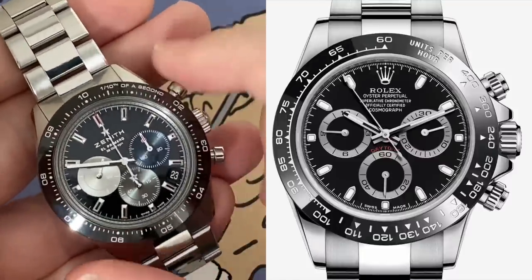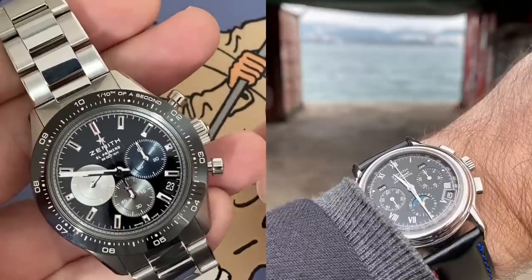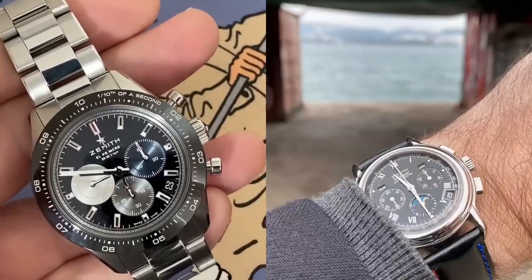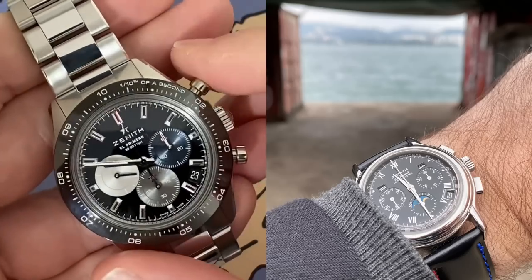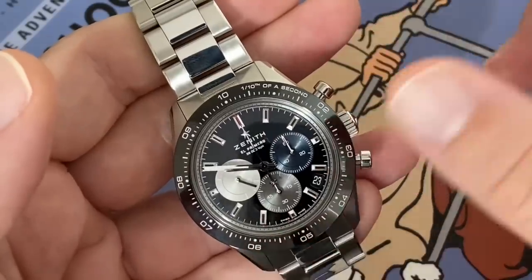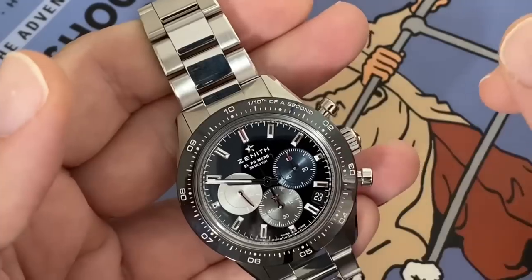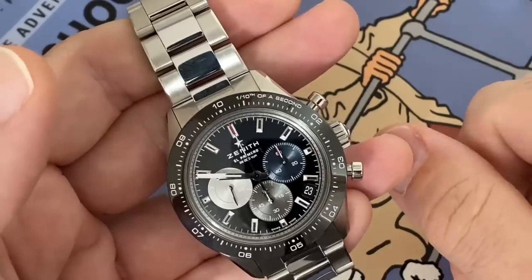I use the chronograph a lot on my watches — on my Speedy, for example, or my other Chronomaster from Zenith — to time how long it takes to get to the office, or how long my pasta has cooked. I like to use my chronographs. And here, it's a bit more fun: if you're going to time your kids racing, for example, you can go down to the tenth of a second. That's really cool — you don't have to pull out the iPhone for that anymore.